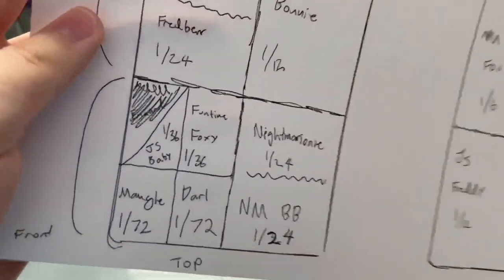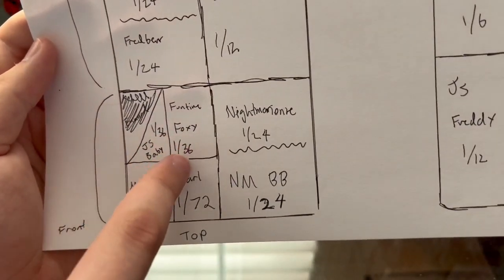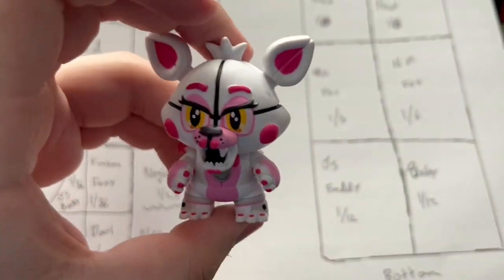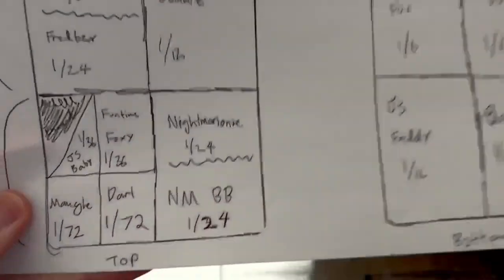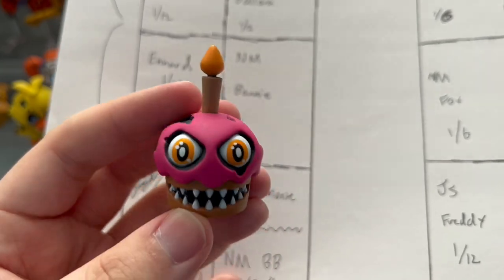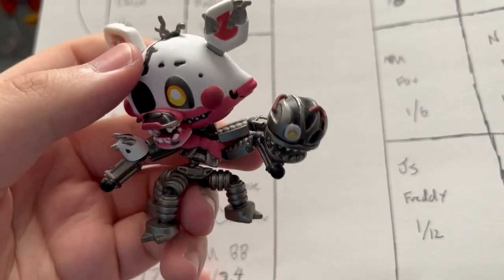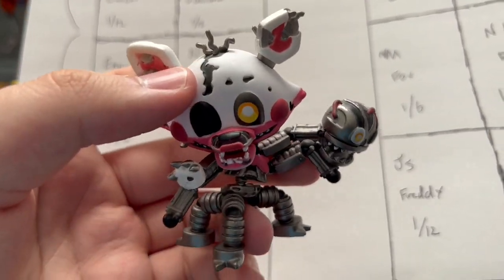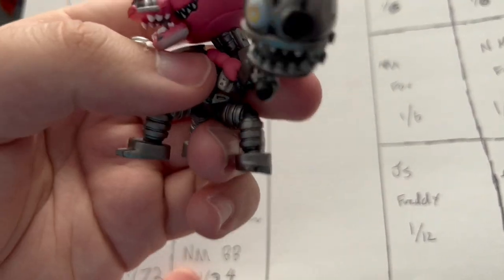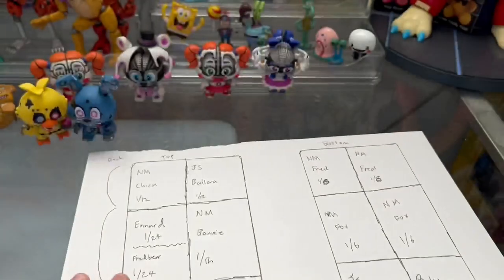The final box is the front left box on the top row — the rare, rare box. This one has a chance of being four different things. First, Funtime Foxy, which is a one in 36, worth about $50. Next, Nightmare Cupcake — I would not mind an extra of him at all. Then Nightmare Mangle, which is probably the one I want most besides Jump Scare Baby — one of the rarest and coolest Mystery Minis. And of course, the last thing that can be in this box is the Jump Scare Baby, also a one in 36.